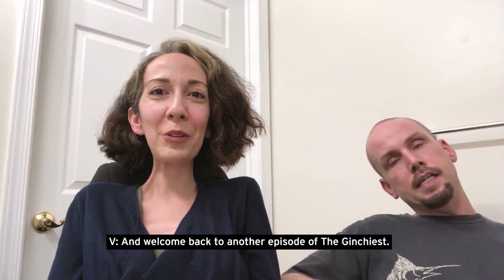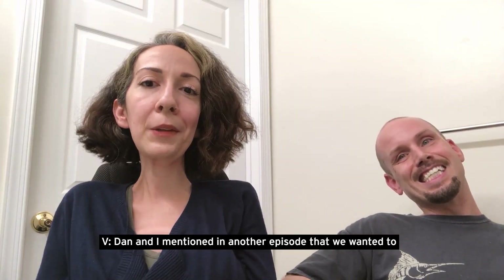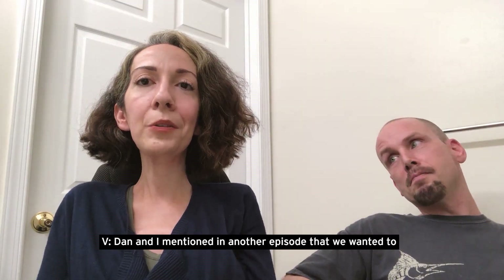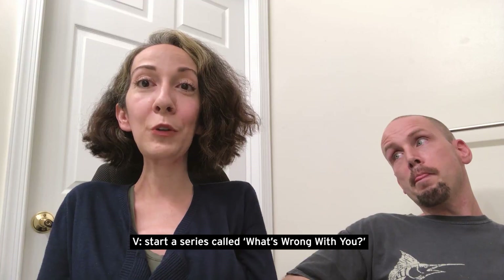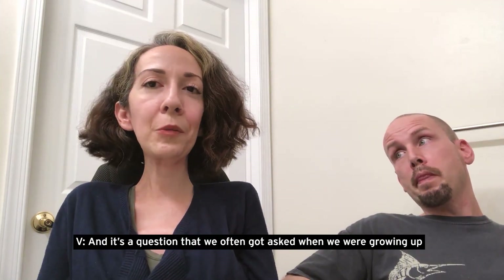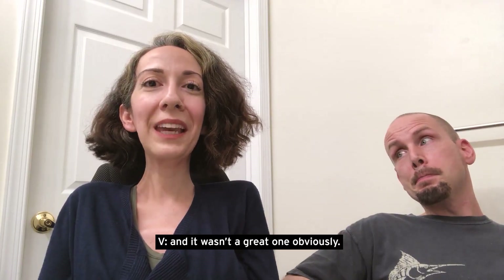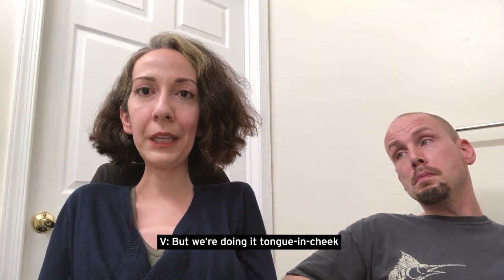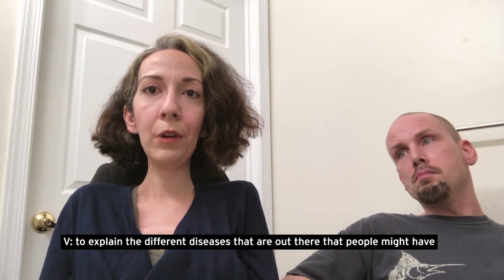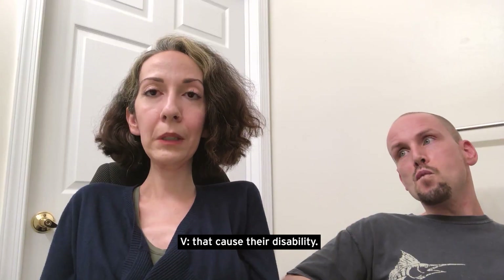Hi and welcome back to another episode of The Ginchiest. Dana and I mentioned in another episode that we wanted to start a series called 'What's Wrong With You?' It's a question that we often got asked when we were growing up and wasn't a great one, obviously. But we're doing it tongue-in-cheek to explain the different diseases out there that people might have that cause their disability.